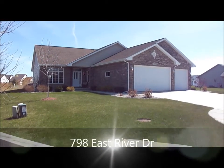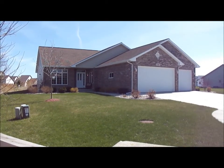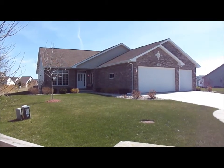Here's the home at 798 East River Drive in the city of East De Pere. It is a three-bedroom, two-and-a-half bathroom home, over 2,300 square feet, with a big open floor plan on the main level. Let's go take a look inside.